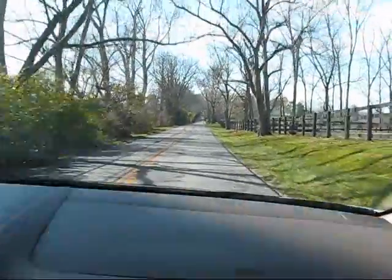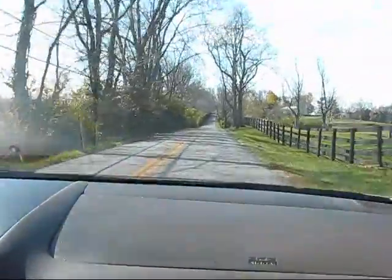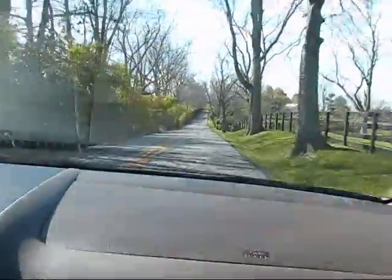We're on our way home, so I'm going to show you some of the scenery on this nice sunny day on our drive home.